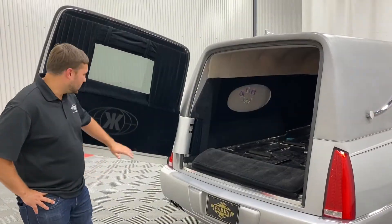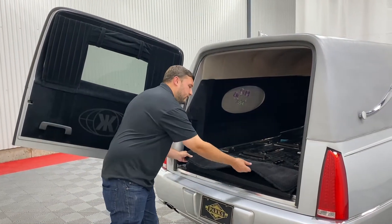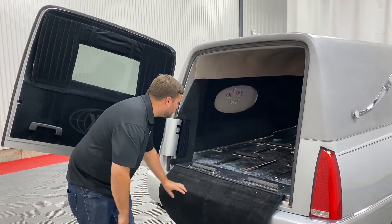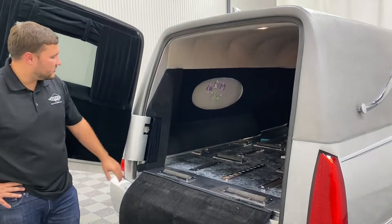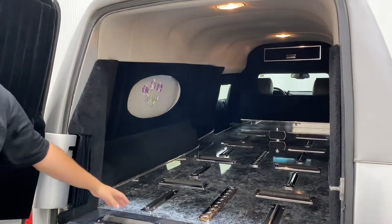Moving to the back of this Crystal Coach, you have your left-hand rear door hinge, your fold-down bumper protector carpet, as well as your black sidewalls, titanium headliner, and canyon black flooring.